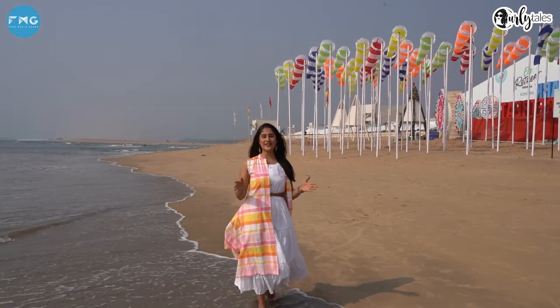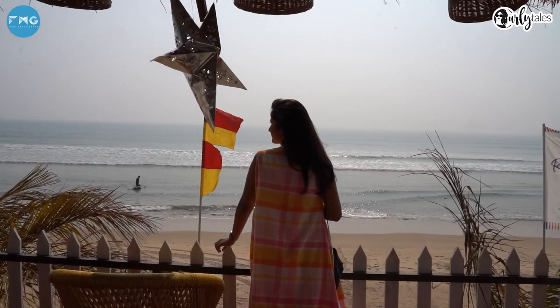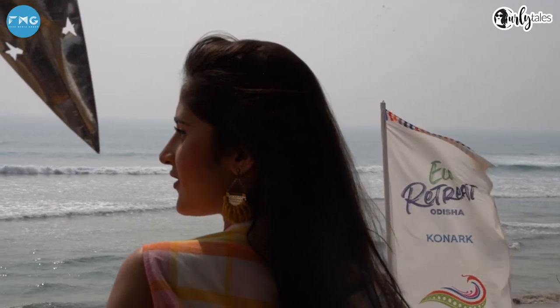After 30 minutes of drive, I have come to the beautiful beach town of Odisha, which is Konark. The sun temple here is popular all over the world. Right now I am giving you a complete tour of the eco retreat that happens here every year. Welcome to the eco retreat in Konark.